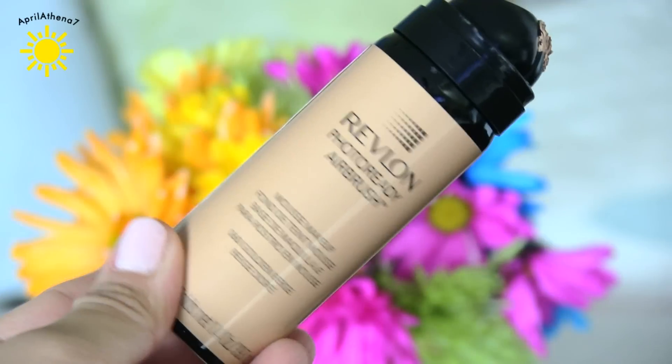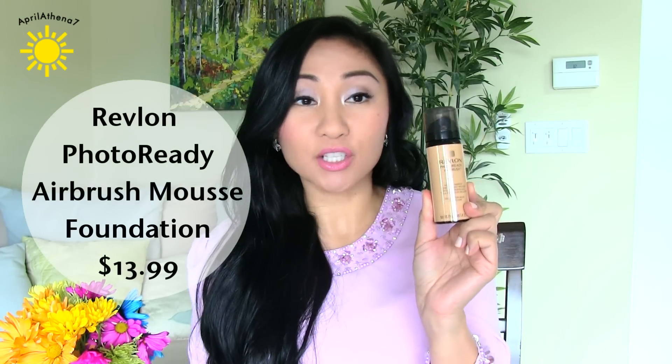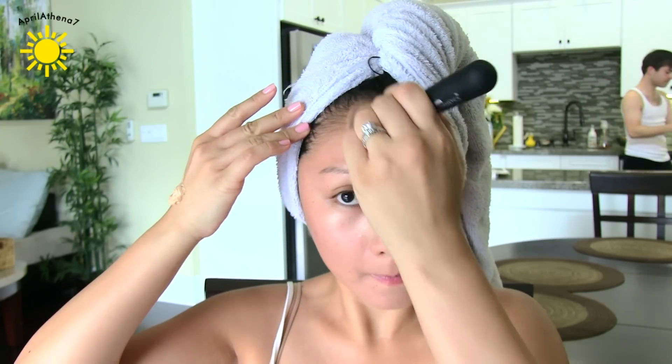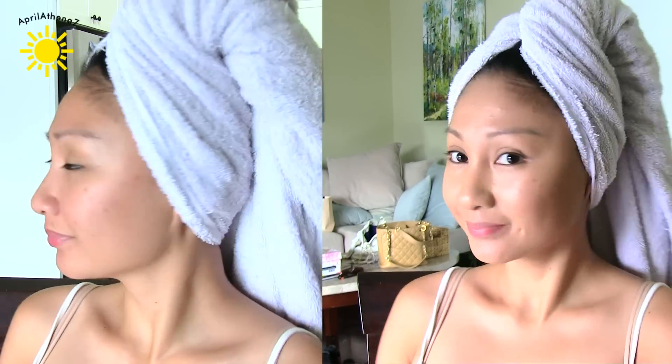I recently bought the Revlon Photo Ready Airbrush Mousse Makeup Foundation. The color I use is Golden Beige and I really like this foundation. When I put it on, it was so lightweight and it felt like I barely had makeup on. When my husband saw me with this foundation, he noticed something different right away and said my skin looks flawless. So I love the coverage — it creates this flawless, no-pore finish.